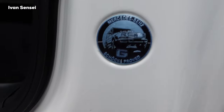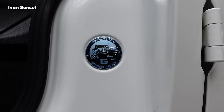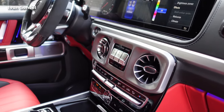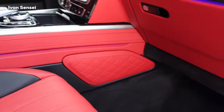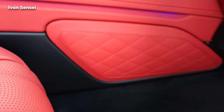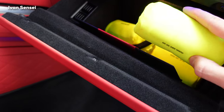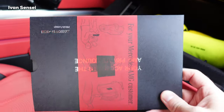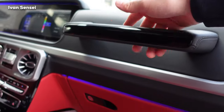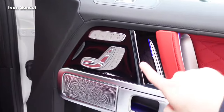Every G-Class is tested and proven on the Schöckel mountain in Graz, Austria. From the passenger side, you can see very nice knee padding, also diamond stitched. In the glove compartment you can find emergency vests and an AMG Private Lounge envelope. And of course, the legendary grab handle — here in high gloss black, though it can also be had in carbon fiber.